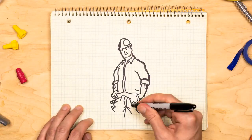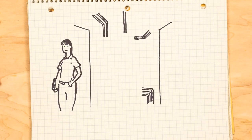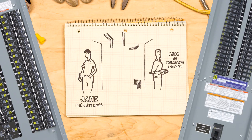Let me introduce you to Dan the electrician. Today, Dan's customer Jane is in need of electrical equipment, but she doesn't have much space and she needs it fast. Greg the consulting engineer says this job requires two panels.